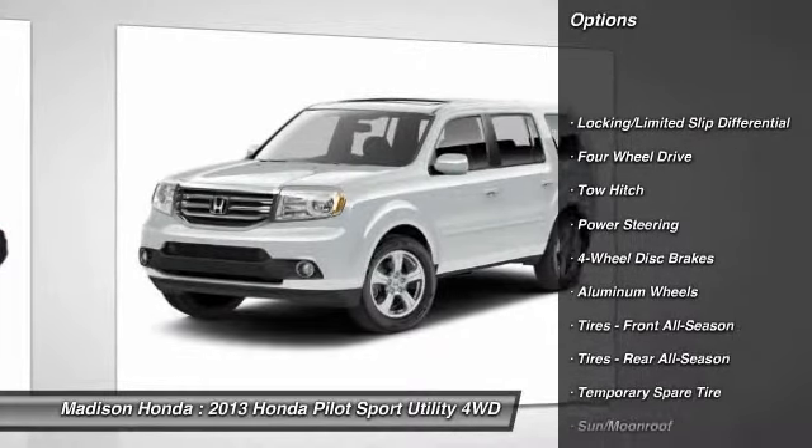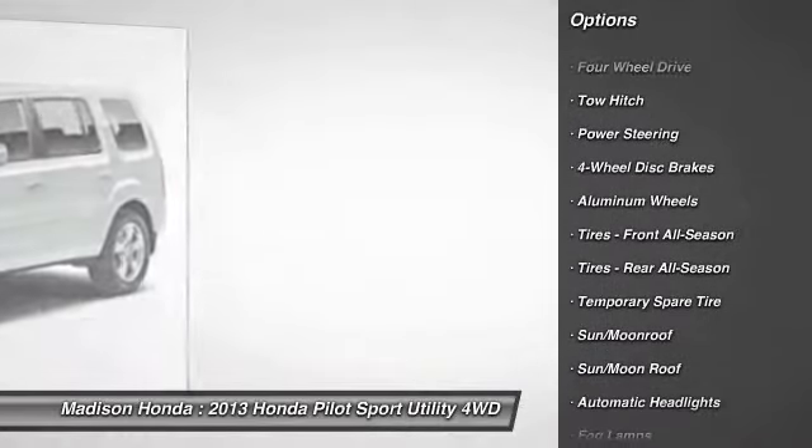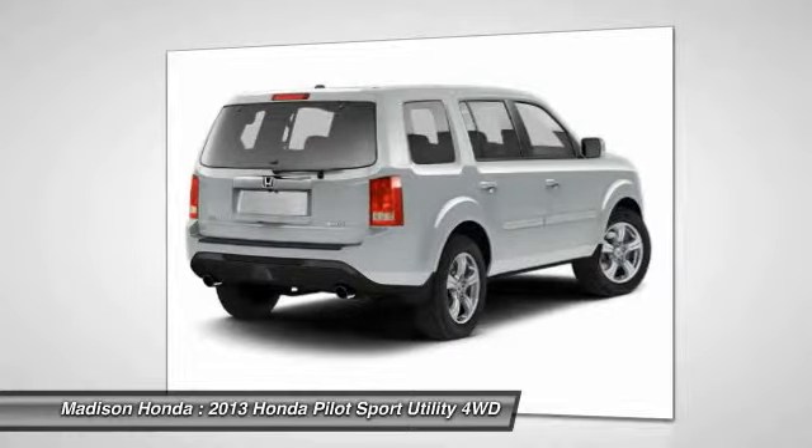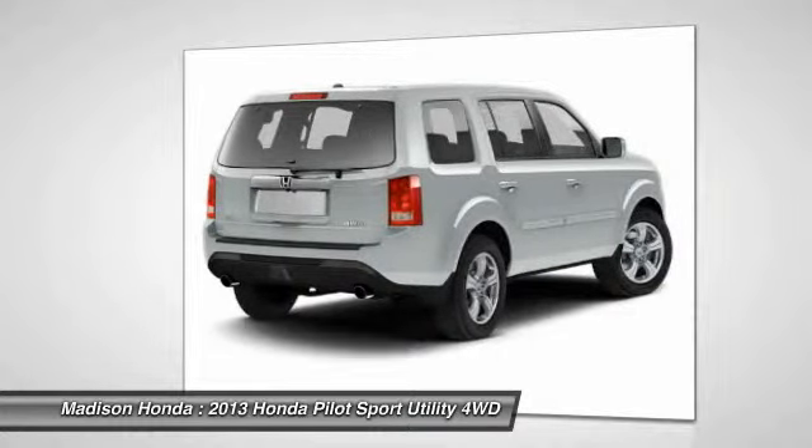Traction control. Keyless entry. Power lift gate. Power passenger seat. Backup camera. Steering wheel audio controls. Anti-lock braking system. Stability control. Toe hitch.